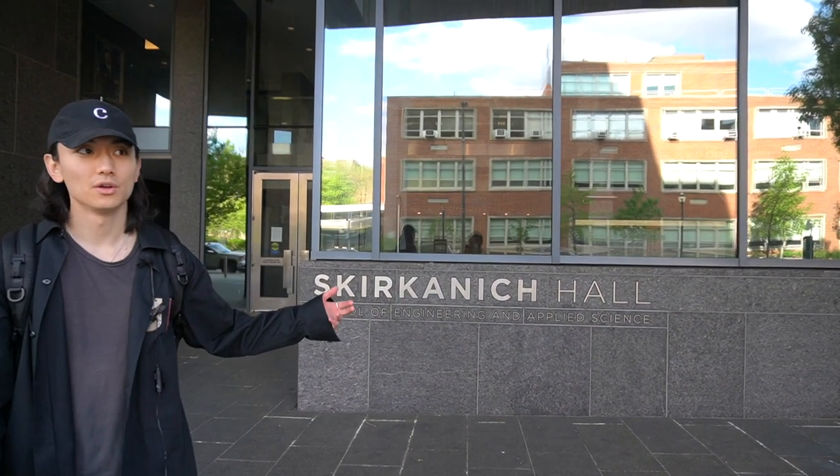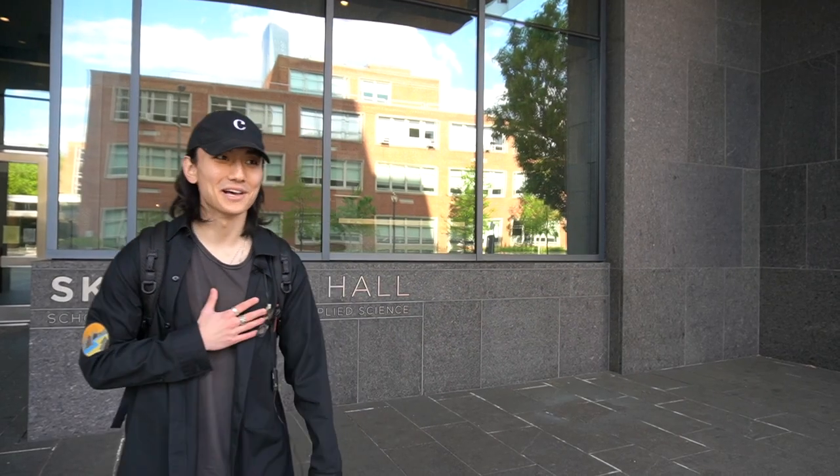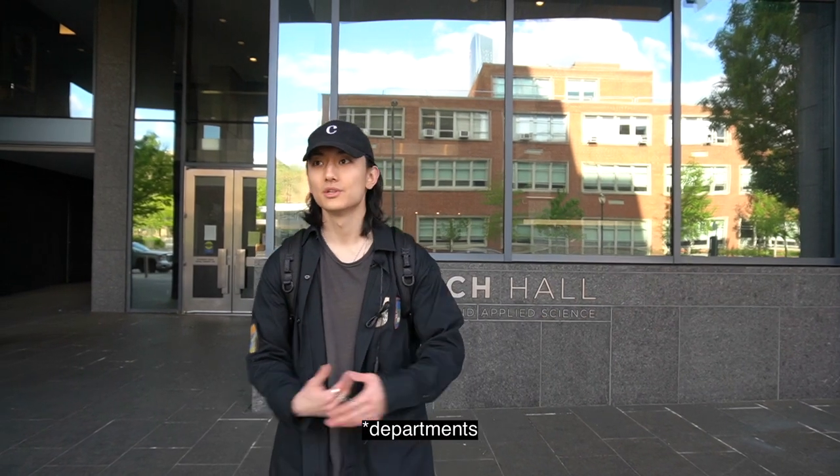Welcome to the engineering side of campus. This behind me is Skirkanich — it's one of the many buildings that the engineering campus has, and it is the home to the bioengineering department, my department. Penn Engineering is top 20 in the nation. Some notable aspects of Penn Engineering are the interdisciplinary learning, especially for bioengineering and senior design. Every senior graduating from the engineering school needs to complete a senior design project in groups of three to five engineering students from any department. I personally have a five-person group that's all in bioengineering, but usually there are groups with members from different schools.